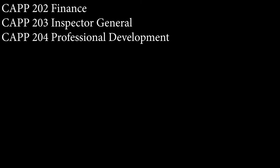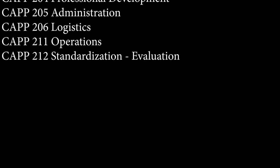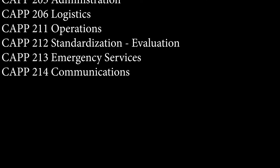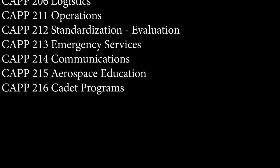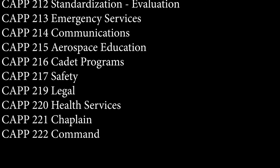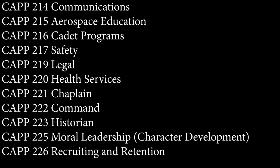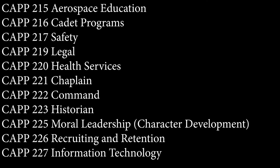Here are the 22 different specialty tracks: Personnel, Public Affairs, Finance, Inspector General, Professional Development, Administration, Logistics, Operations, Standardization and Evaluation, Emergency Services, Communication, Aerospace Education, Cadet Programs, Safety, Legal, Health Services, Chaplain, Command, Historian, Moral Leadership, Character Development, Recruiting and Retention, and Information Technology.